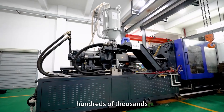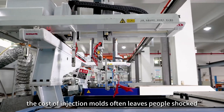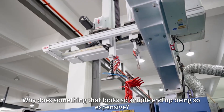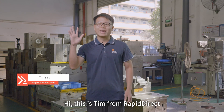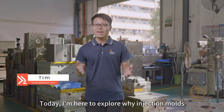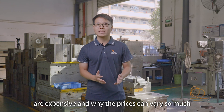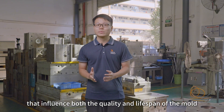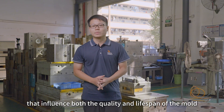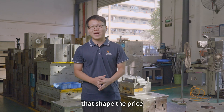From a few thousand dollars to even hundreds of thousands, the cost of injection molds often leaves people shocked. Why does something that looks so simple end up being so expensive? Hi, this is Tim from RapidDirect. Today, I'm here to explore why injection molds are expensive and why the prices can vary so much. It all comes down to several key factors that influence both the quality and lifespan of the mold. Let's take a closer look at the main elements that shape the price.